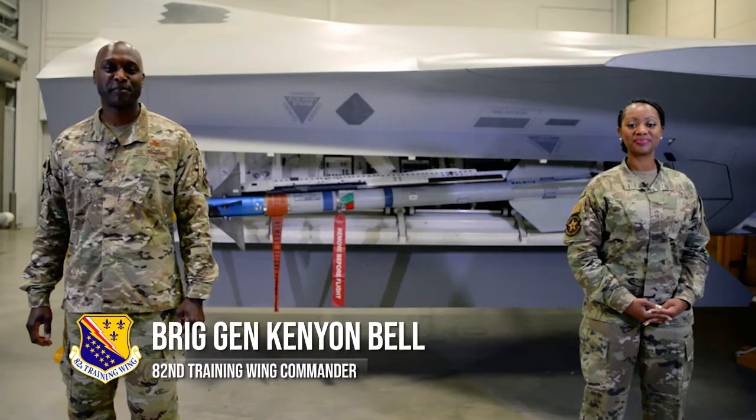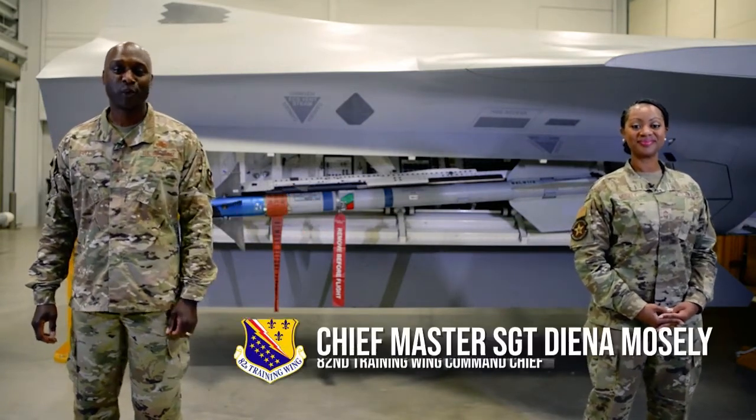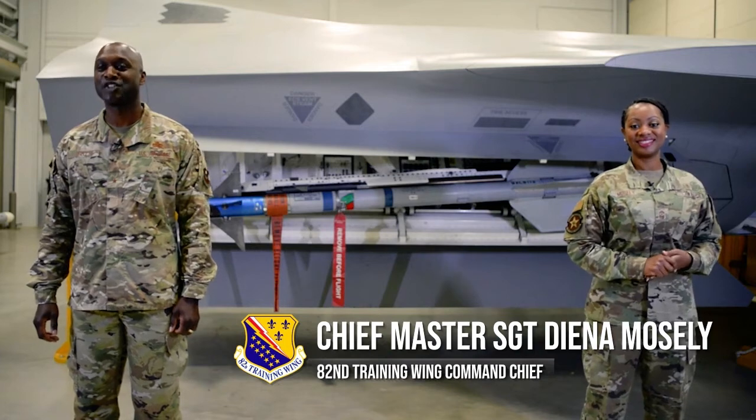Good afternoon. I'm Brigadier General Kenyon Bell, and I'm here once again with our command chief, Chief Master Sergeant Dena Mosley. We're excited to bring you once again Shepherd Speaks, and today we're back at one of the places where we started early on — the F-22 location. We are coming to you from the F-22 Maintenance Training Center and we're excited to be here with our folks today.